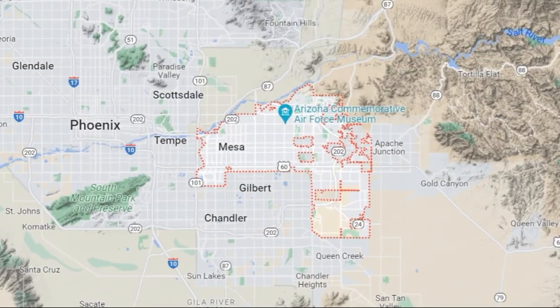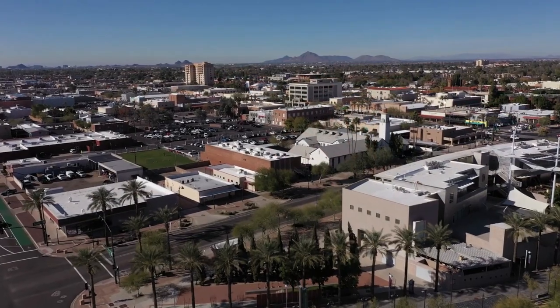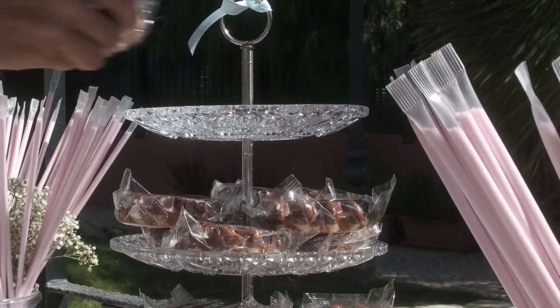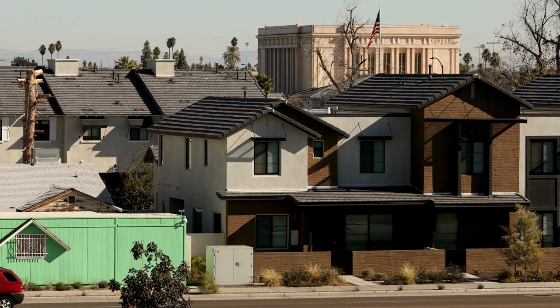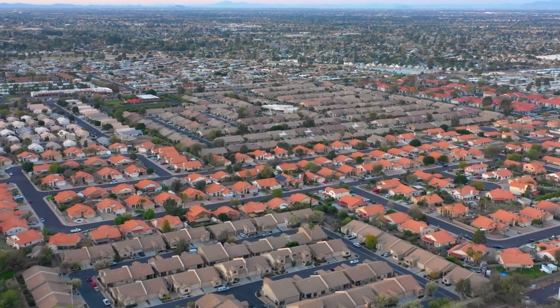Let's go to Mesa. Mesa is a city close to Phoenix. The median rent for a one-bedroom apartment in Mesa was $900 a month — remember, Phoenix was $1,050, so it's $150 less. The median rent for a two-bedroom apartment was $1,200 a month, which is another $100 less than Phoenix.